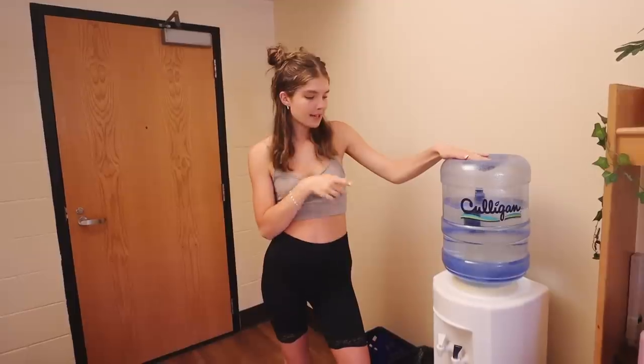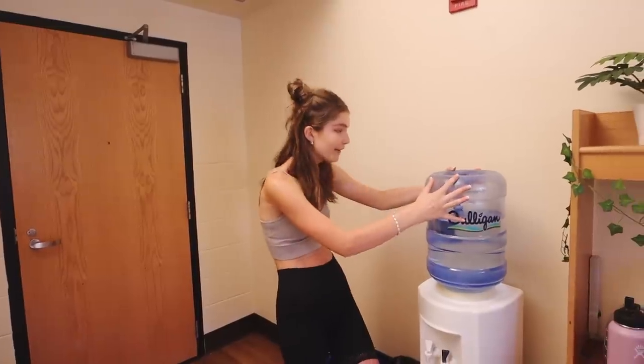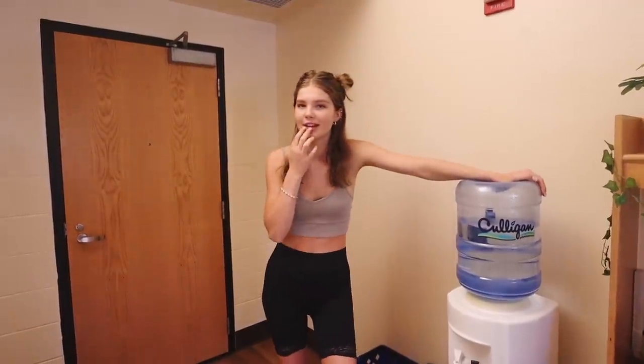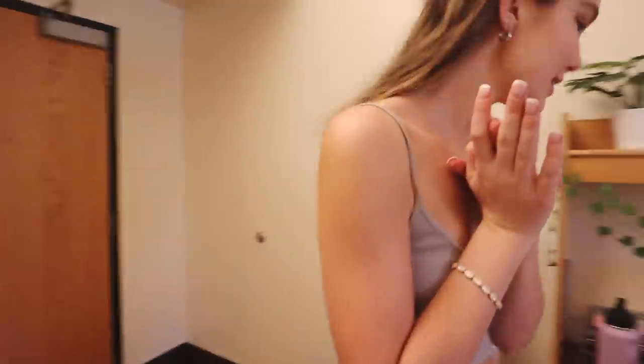We both drink a lot of water. We have already consumed three of these five-gallon tanks in eight days. We're a little concerned about that. I mean, it's a good issue to have, but we're drinking like absurd amounts. Anyway, back to the fun stuff.